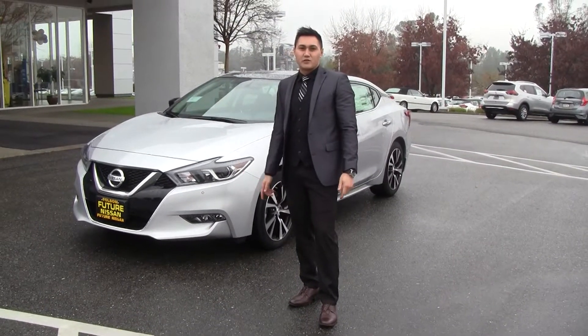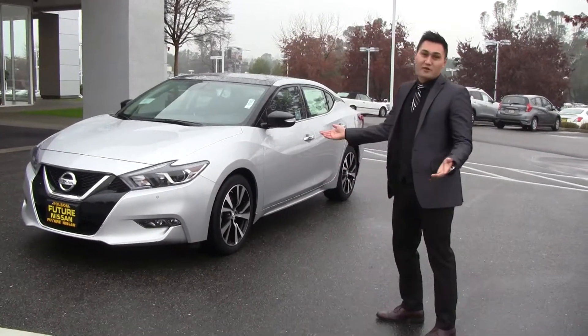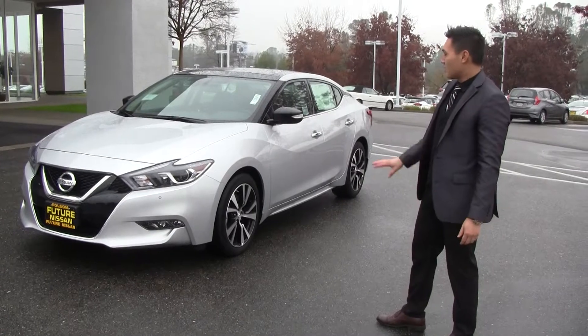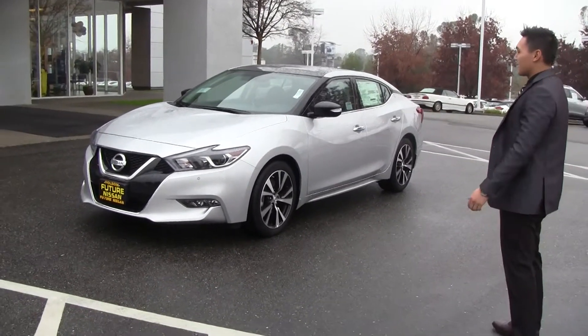How's it going everybody, Andre here at Future Nissan Folsom again, got a beautiful vehicle to show you here. It's a little bit of a rainy day actually here in Folsom, so there's some water on the vehicle, but look at how good that car looks. It's the 2018 Nissan Maxima SL.